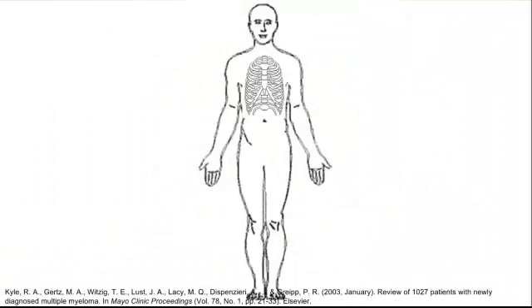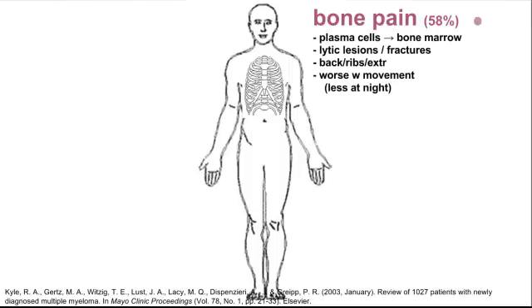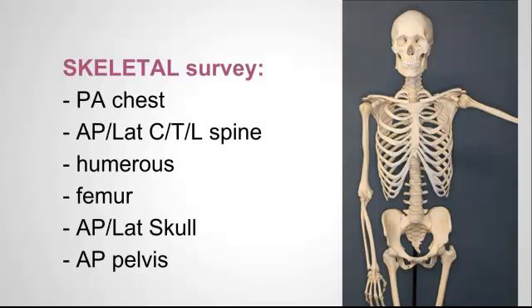Bone pain is one of the most common symptoms and is many times the reason patients with known multiple myeloma come to the ER. Plasma cells infiltrate into the bone marrow and can cause lytic lesions and fractures, which often occur in the back, the ribs, and the extremities. Many patients who've had the diagnosis will have had a skeletal survey, and if you have access to records it can be helpful to see if their pain is from a known lesion or fracture.